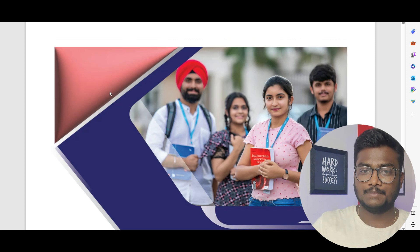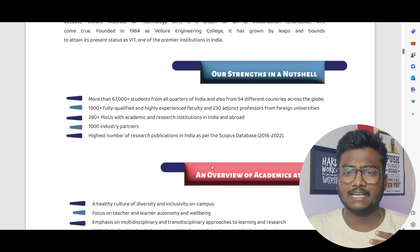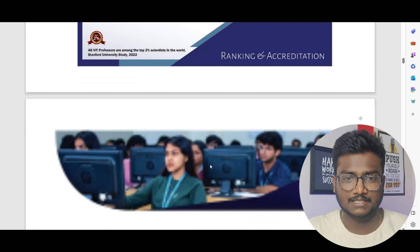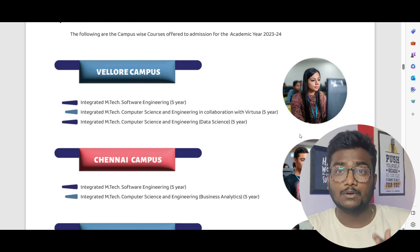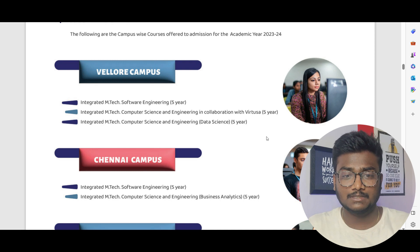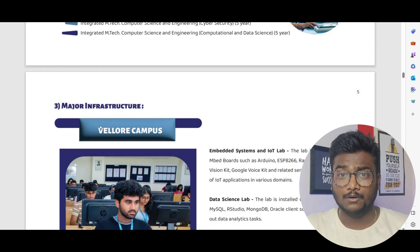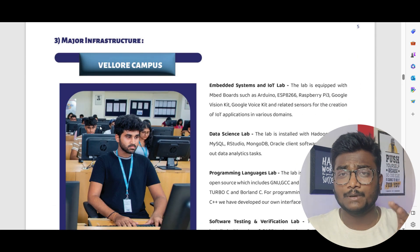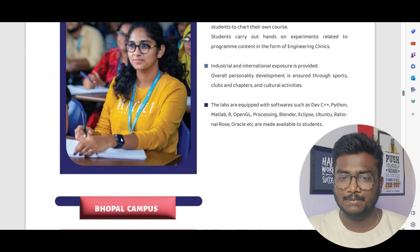Let's open the information brochure. This is the 2023 admission brochure for Integrated MTech programs — a five-year course. It covers VIT overview, academics, rankings, and all the programs offered. At Vellore campus: Integrated MTech Software Engineering, Computer Science and Engineering, and CSE in collaboration with VATUSA, and Computer Science Data Science. Chennai campus has two programs, VIT-AP campus two, and Bhopal campus three.